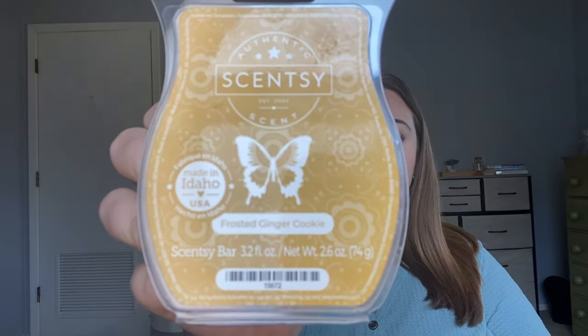Frosted Ginger Cookie — this is one I had years ago and was really excited it was coming back. This is such a strong scent. It really smells like a fresh ginger cookie you just took out of the oven and then drizzled with lemon icing on top. It has a very bright, lemony note to it. This is a powerhouse — it lasted two days in my open concept. I love this one and I'm going to get a six pack.